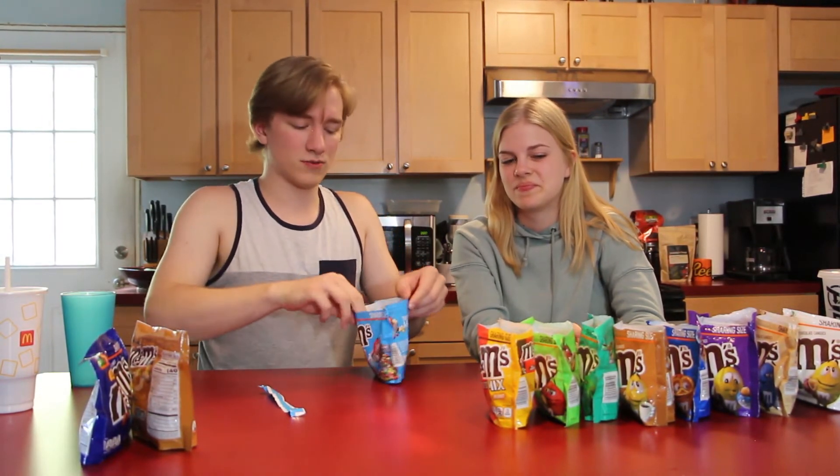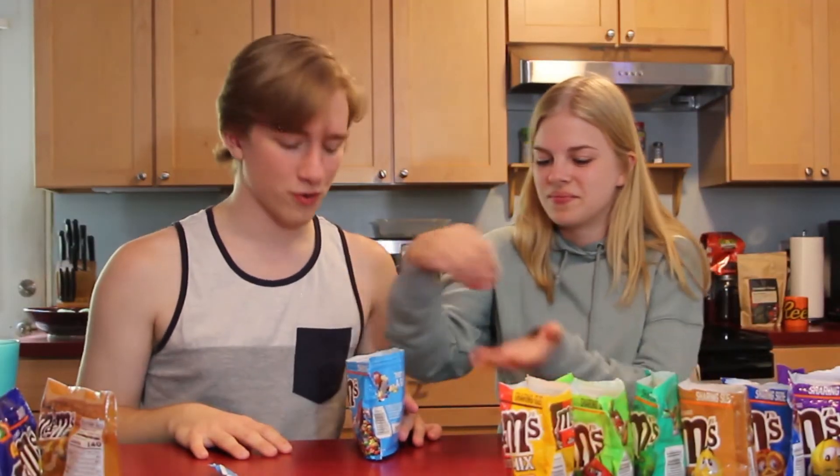We've got three more flavors left: English toffee peanut, minis, and caramel. Let's do minis first. These are the best in my opinion — I can't tell you why but they're just so much better. You have to get a whole tube full. Are they better than peanut butter? I think they're better than peanut butter, and it's so weird because they're just milk chocolate. But it's the size, the concentration of flavors, the ratios — they're just so much better.